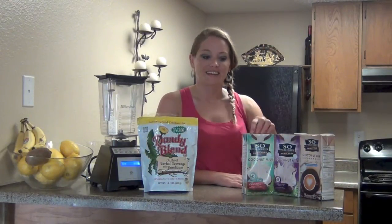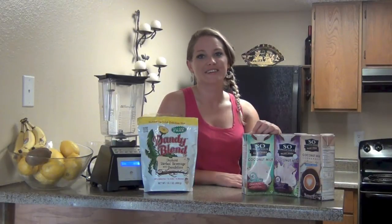Today I'm making a coffee colada, just like from Dunkin' Donuts. If you've ever had that coffee colada, you know that thing is addicting.